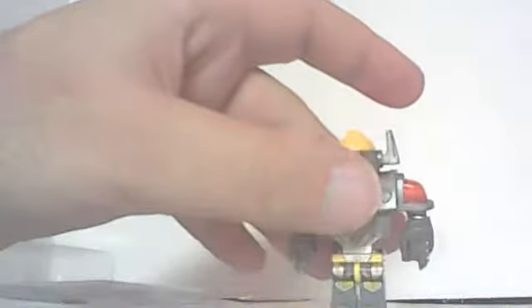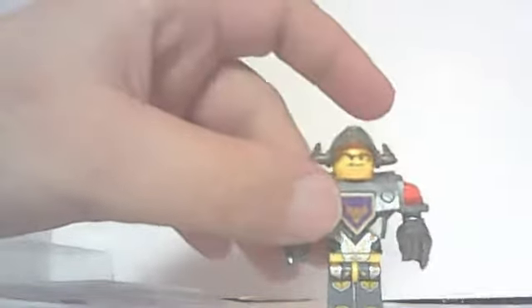Hi, hi everybody. This is Mini-Fig Collector. Today we're going to be reviewing the Brute of the Nexo Knights, Axel.